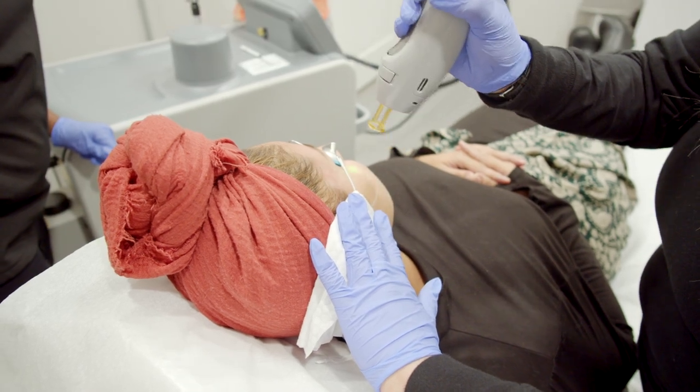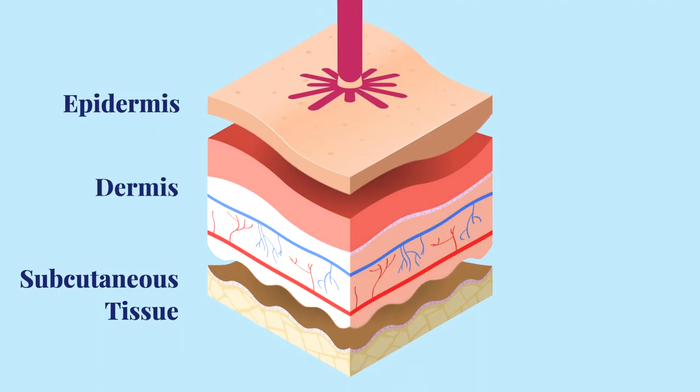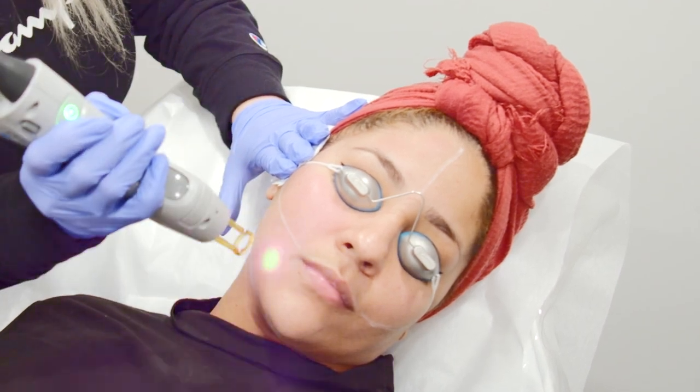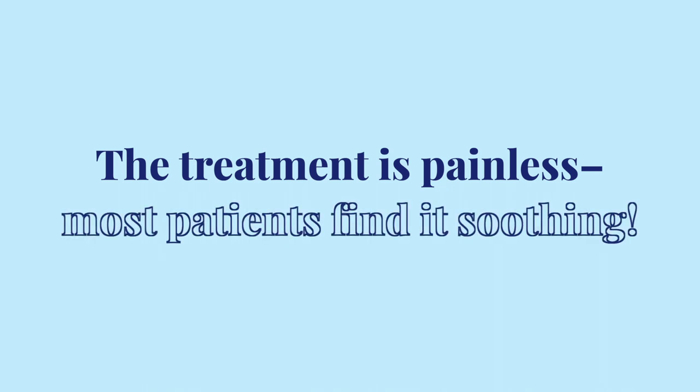During the treatment, our certified esthetician uses a specialized laser to heat the dermis just under the skin. This stimulates collagen production and plumps up the skin, reducing the appearance of fine lines and wrinkles, as well as sun damage. And don't worry, the treatment is painless — most patients actually find it soothing.